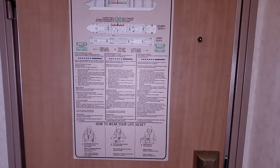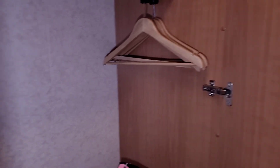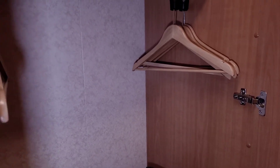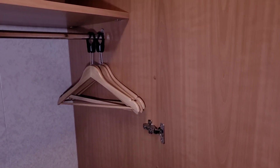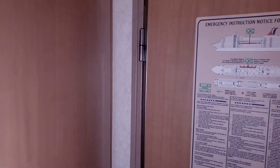Starting from the front door, immediately to the right you will see your first closet. Here you will see some hangers and enough space for storage of your luggage at the bottom. If you need more storage you can always put your bags underneath your bed.